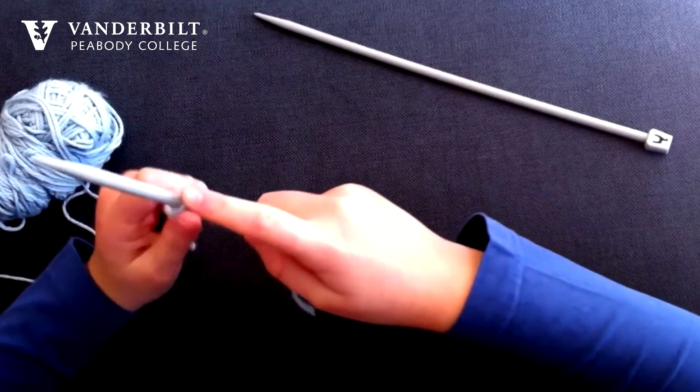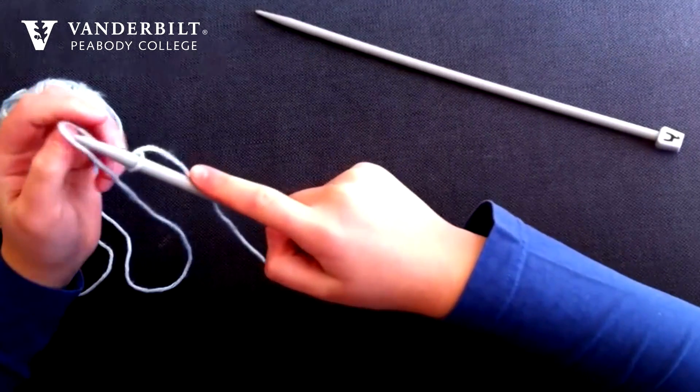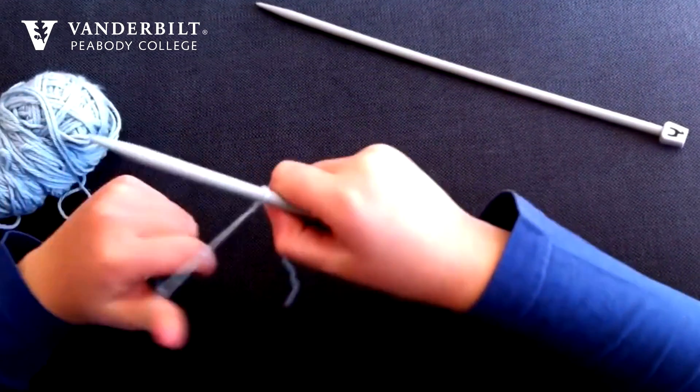We've also learned that kids are surprisingly good at knitting. On average, it takes kids about three hours to learn to knit in such a way that — not that they wouldn't ever make mistakes, we all continue to make mistakes — but they can sort of work independently and start to work towards something that they want to make themselves.